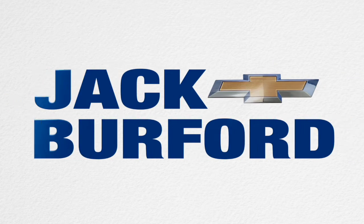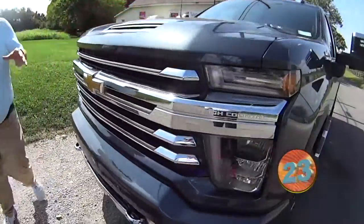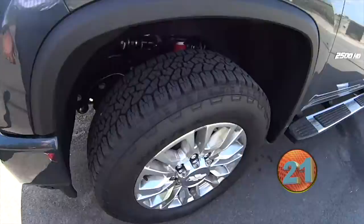Welcome to the Jack Burford Chevy 30-second walk-around. Hey everybody, this is going to be our 30-second walk-around on our 2020 High Country Duramax 2500 HD.